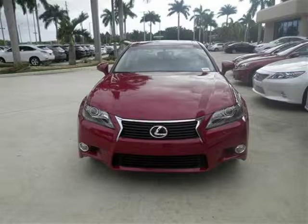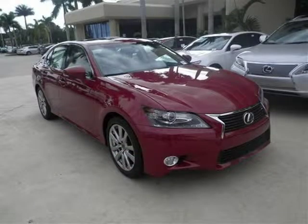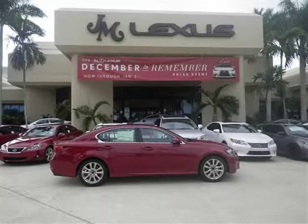This 2014 Lexus GS350 sedan is located in Margate, Florida and has 6 miles on it. This sedan has a beautiful Riviera Red exterior paint color which is complemented by a Flaxen leather interior color.